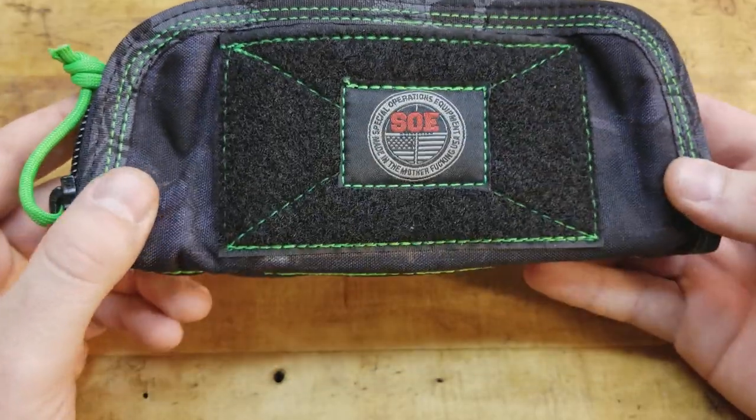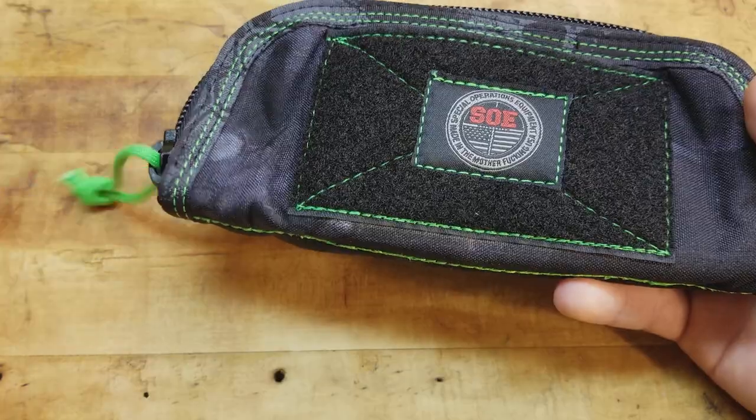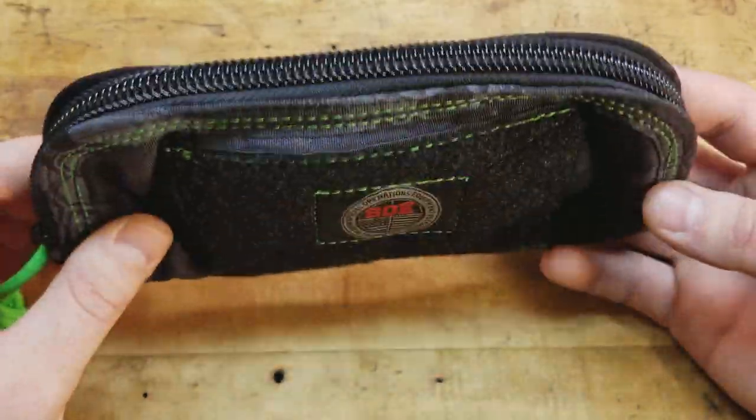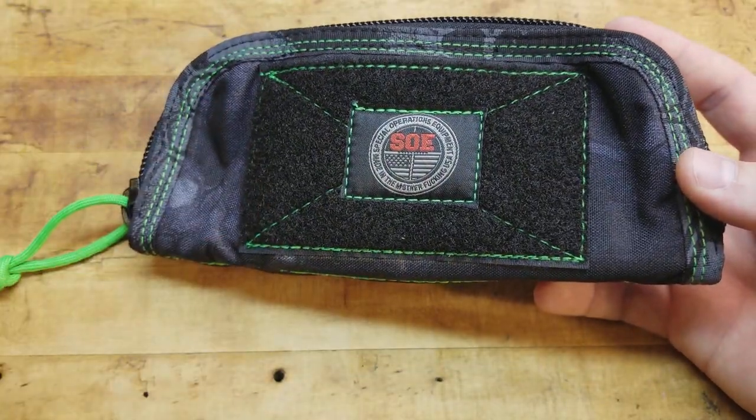It is a knife pouch. I've been looking at these for a while from them. I got a bunch of SOE gear — it's the best gear in the world. They're the Versace of Velcro, everything tactical, and this falls under a little bit of both.